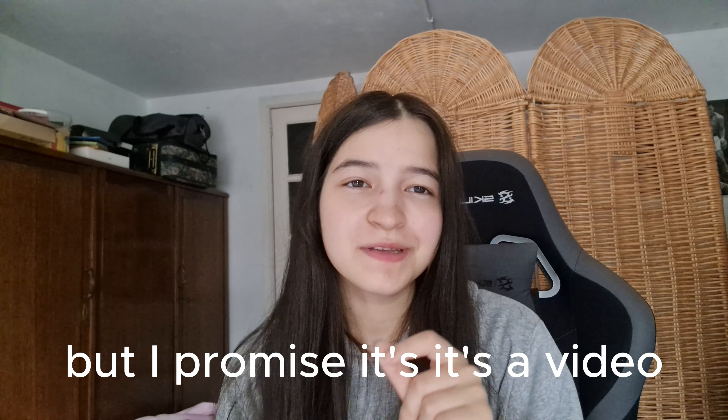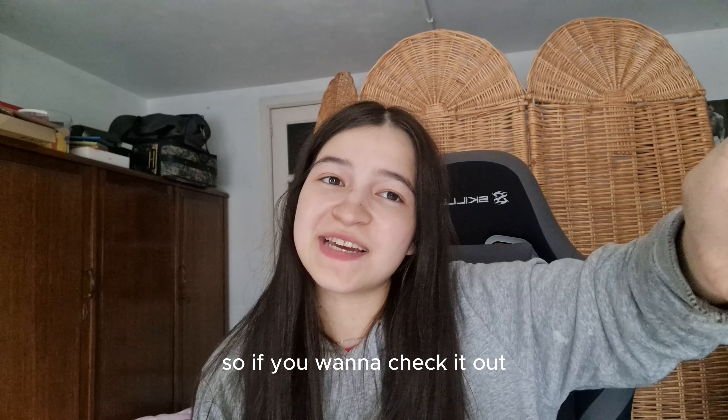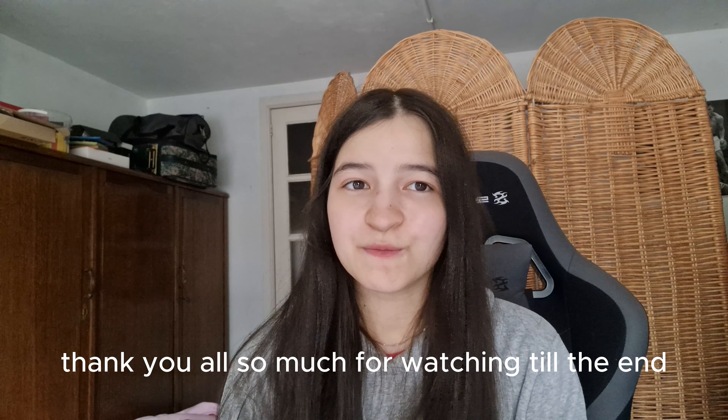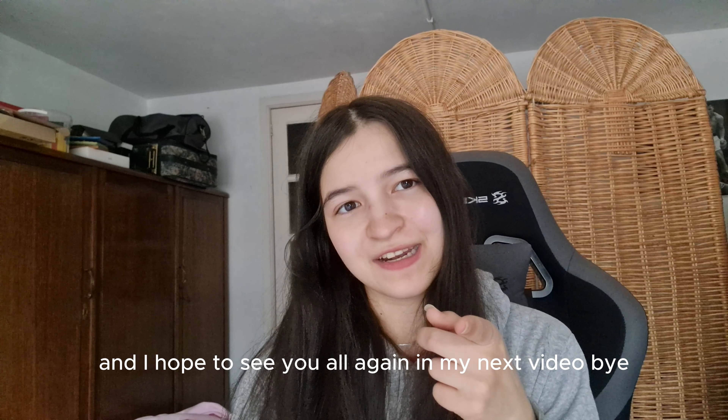I can't promise you won't be disappointed, but I promise it's a video — so if you want to check it out, I definitely appreciate it. Thank you all so much for watching till the end, and I hope to see you all again in my next video. Bye!